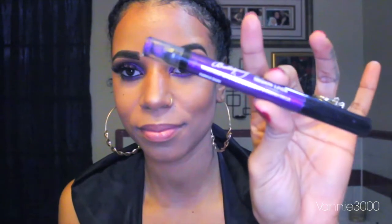I just wanted to do a quick product review on this Too Faced Bulletproof 24-Hour Shadow Liner. This color is in Purple Rain, my favorite color.